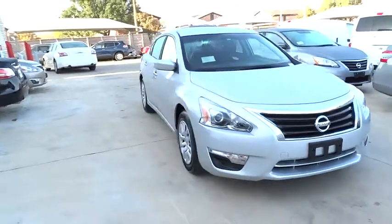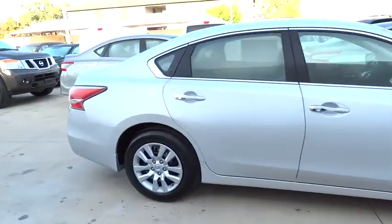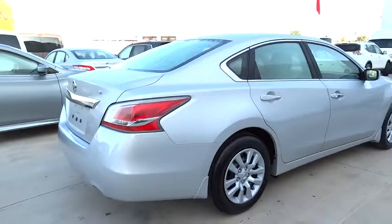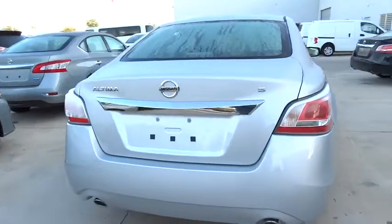Combine that with a powerful V6 or efficient four-cylinder engine, six standard airbags, and over 5,000 quality and performance tests, and you'll see the Nissan Altima is made to drive and built to last, priced below $25,000. Here are some of this vehicle's great options.